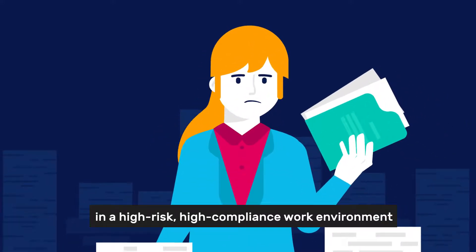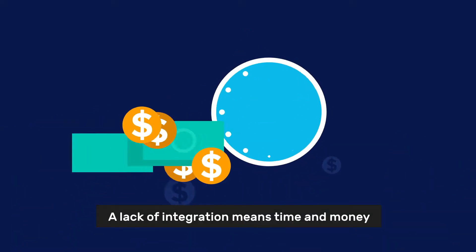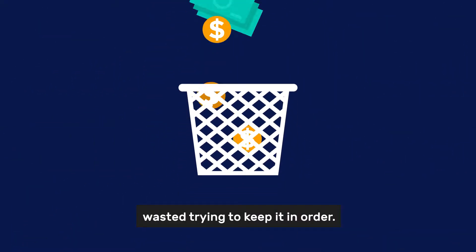Keeping track of worker information in a high-risk, high-compliance work environment is difficult. A lack of integration means time and money wasted trying to keep it in order.